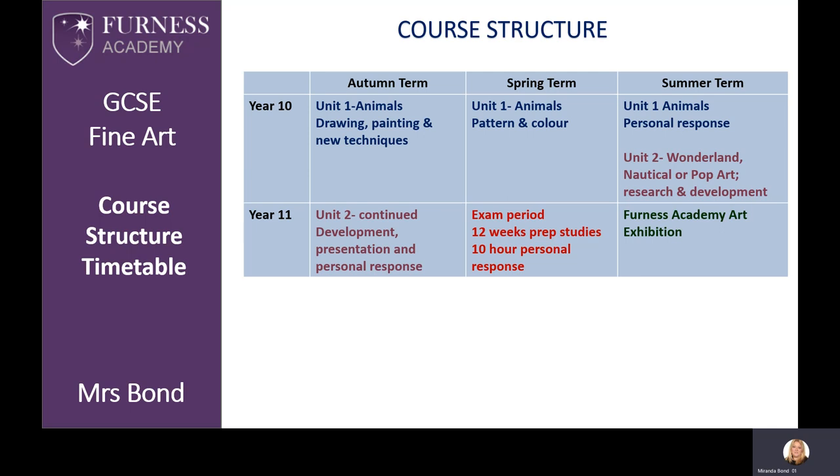For the exam element of the course, you will choose a theme set by the exam board and then spend a 12-week period researching and developing ideas towards an original final outcome piece, which you will complete over a 10-hour exam period — but don't worry, that's not all at once. At the end of the course in Year 11, we hold an exhibition to celebrate your successes and everybody will be invited.